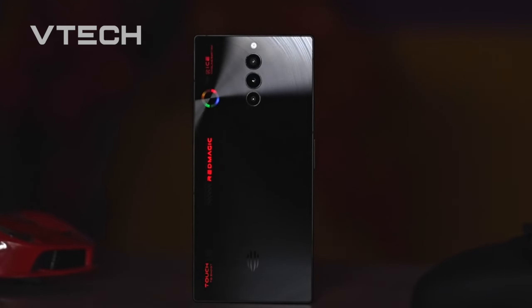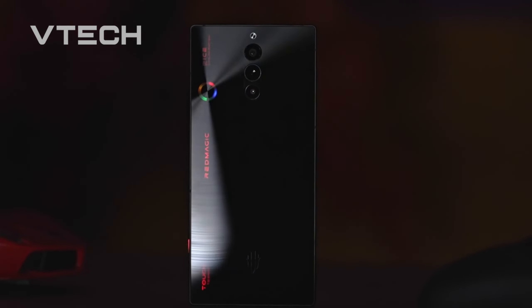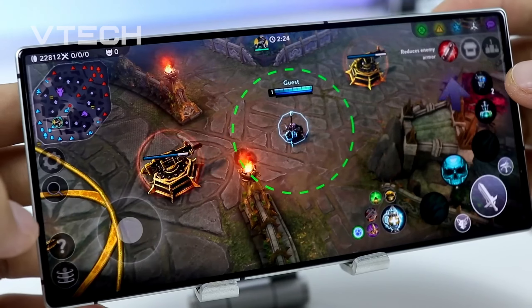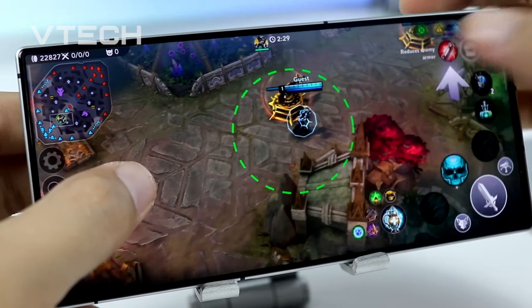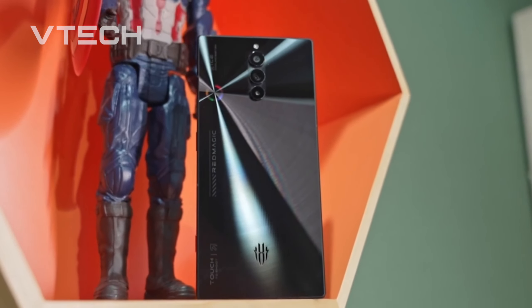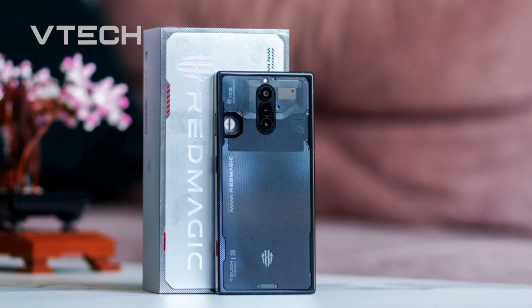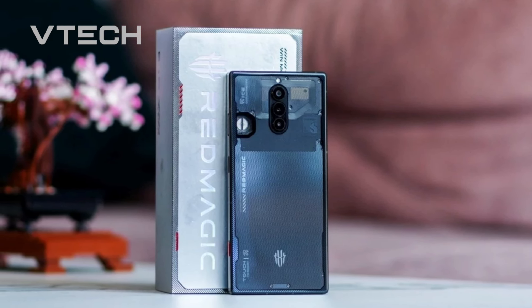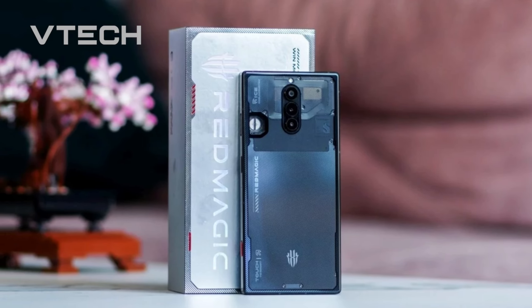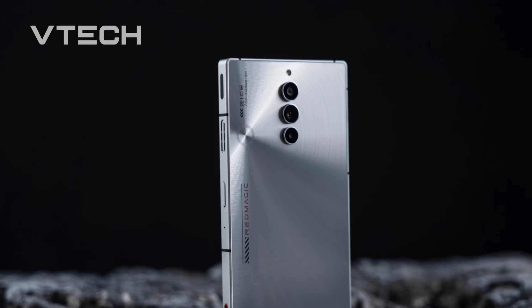The 8S Pro has a more relaxed aesthetic than earlier models, which is in keeping with current industry trends. It's a block with flat sides and an especially thin shape that, at first appearance, gives little indication of its gaming background. Naturally, as the RGB fans turn on, things become a little more apparent, but from the outside, this might pass for any major flagship.